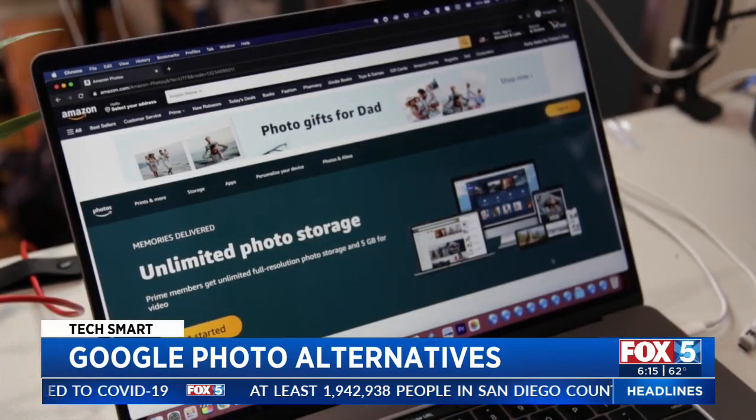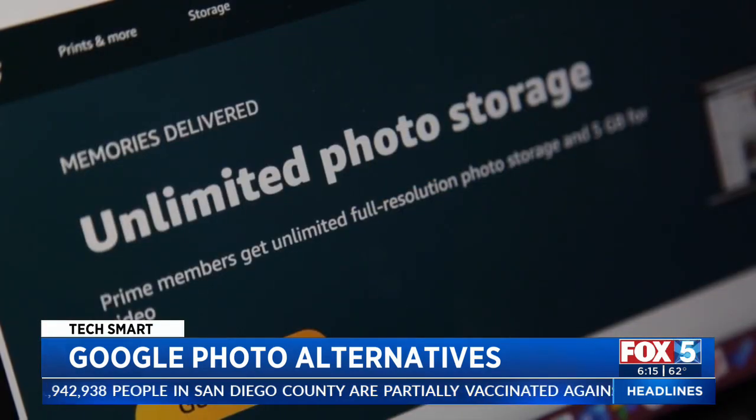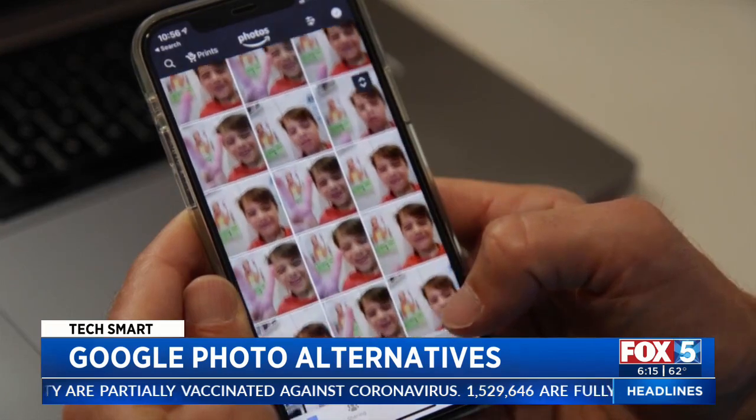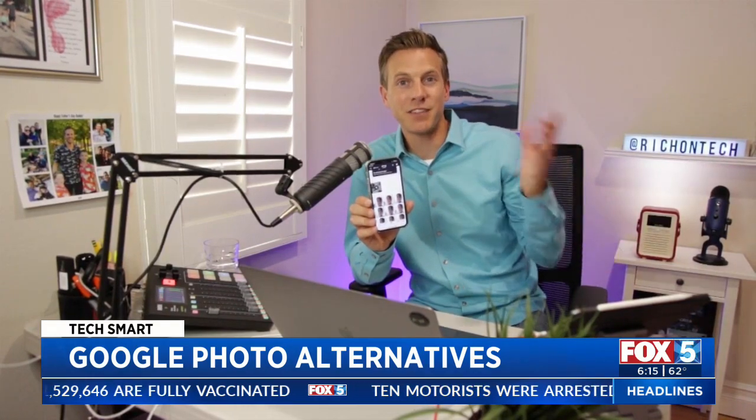Amazon Photos might be a good alternative, but only if you have a Prime membership. You can upload unlimited photos for free, but the bummer is when it comes to videos — you get just five gigabytes of storage. Also, if you cancel your Prime membership you might have to start paying to store the photos you've already uploaded.